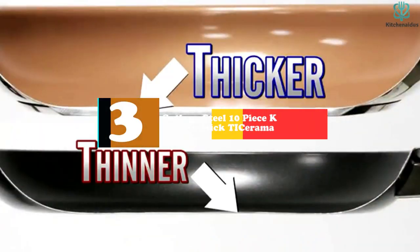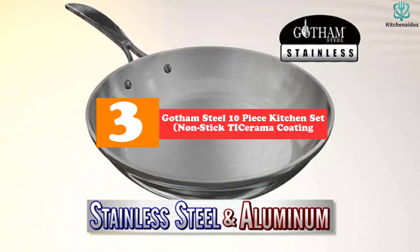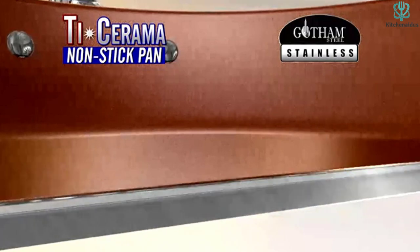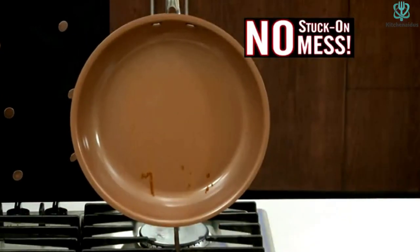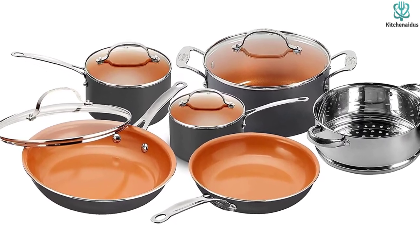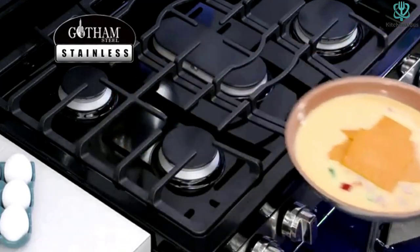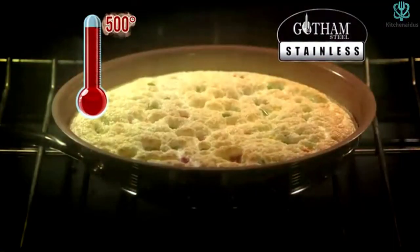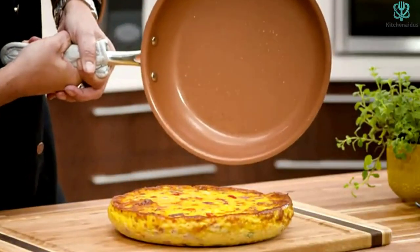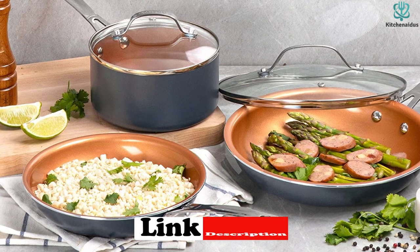At number 3, we have the Gotham Steel 10-Piece Kitchen Set with Non-Stick Ti Cerama Coating. This is an as-seen-on-TV product that promises to deliver non-stick greatness. The Ti Cerama ceramic and titanium coating makes for lightweight, non-stick pans that cook things like eggs well. These are some of the most stylish titanium cookware as well, with an attractive design available in many colors and at a lower price than other sets. They are also dishwasher, oven, and even microwave safe.